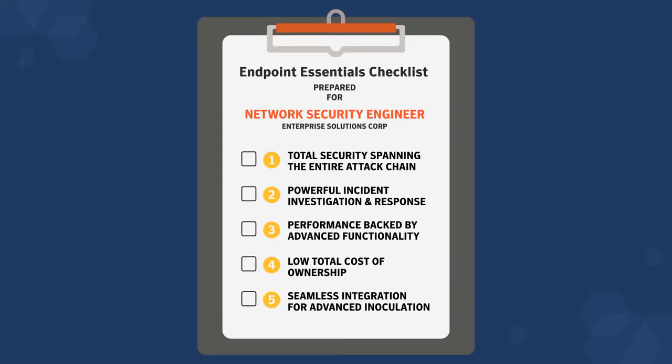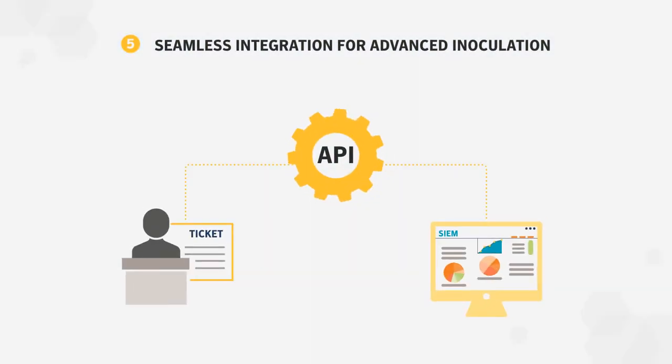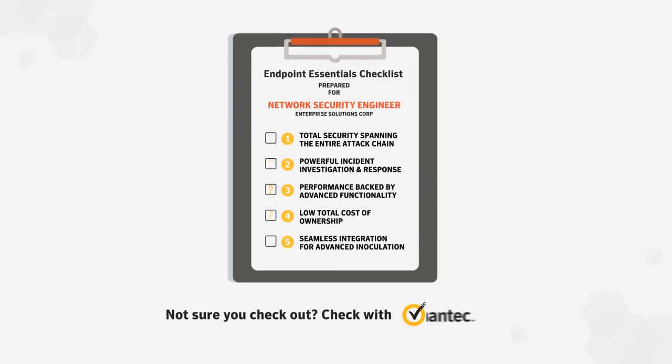Seamless integration requires open APIs to existing security infrastructure, like IT ticketing and security information and event management systems. Not sure you'd check out? Get in touch.